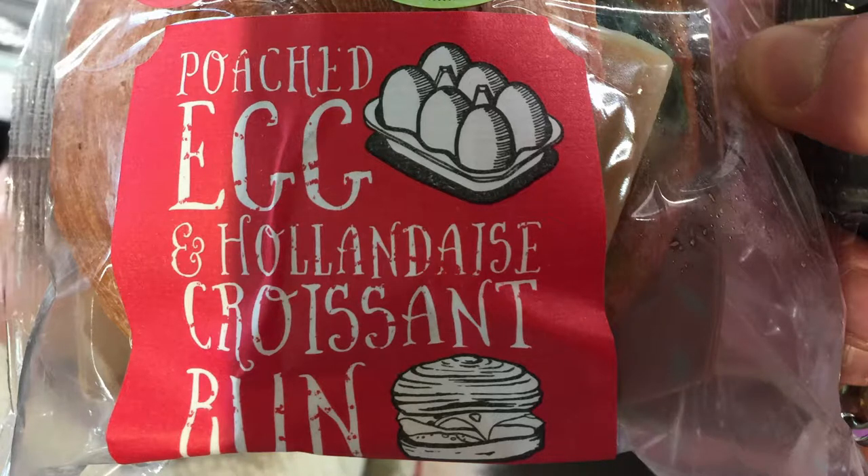Hey everybody, Astro here. To anyone watching this channel, I just want to put out a really short video to share with you guys something really amazing that I had today in Starbucks. It is the poached egg and hollandaise croissant bun, which they're doing at the Starbucks that I normally go to.